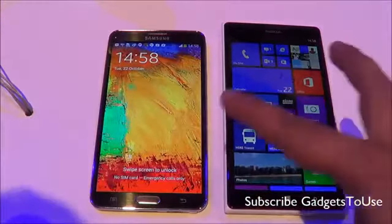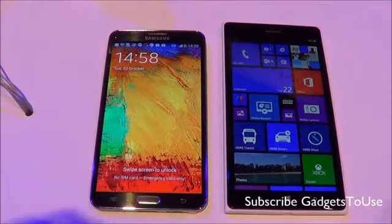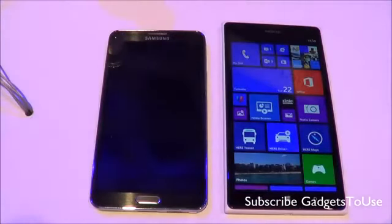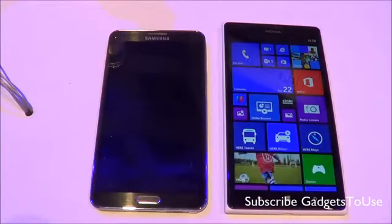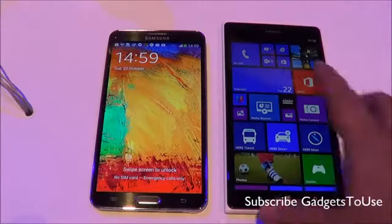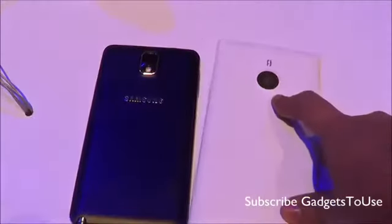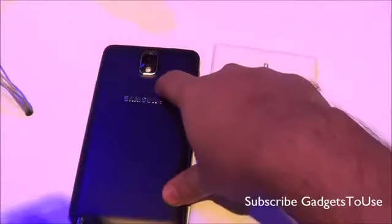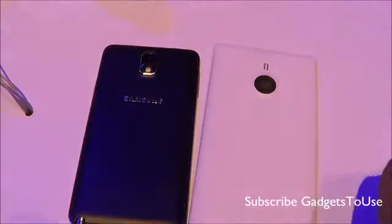When it comes to these two devices, as far as the hardware is concerned, we have the same chipset — the Snapdragon 800 chipset which runs on a 2.2 GHz quad-core processor. We have 2 GB of RAM on both phones. The major camera difference is a 20 megapixel camera on the Nokia Lumia 1520 versus a 13 megapixel camera on the Samsung Galaxy Note 3.